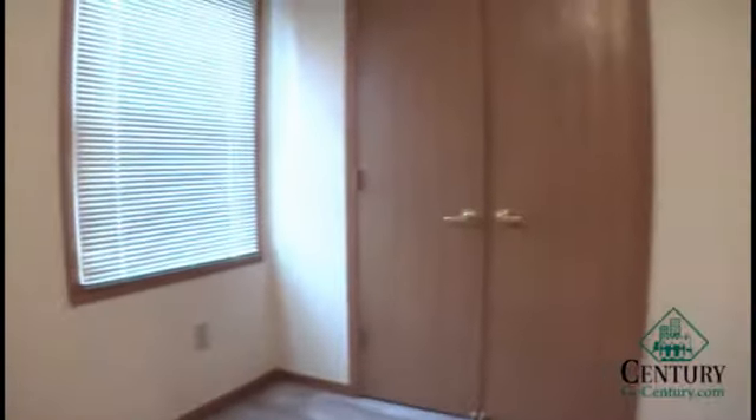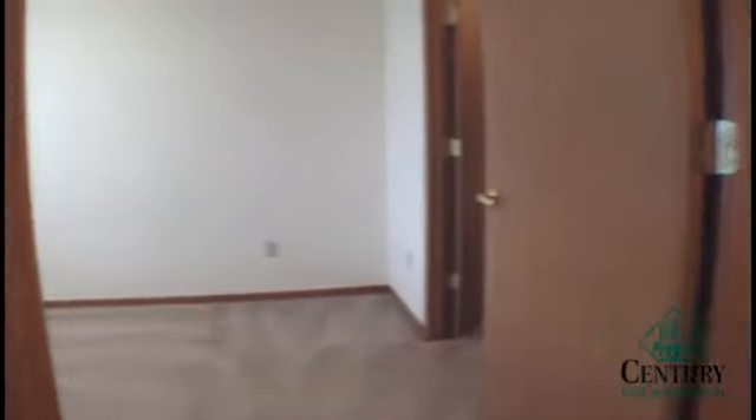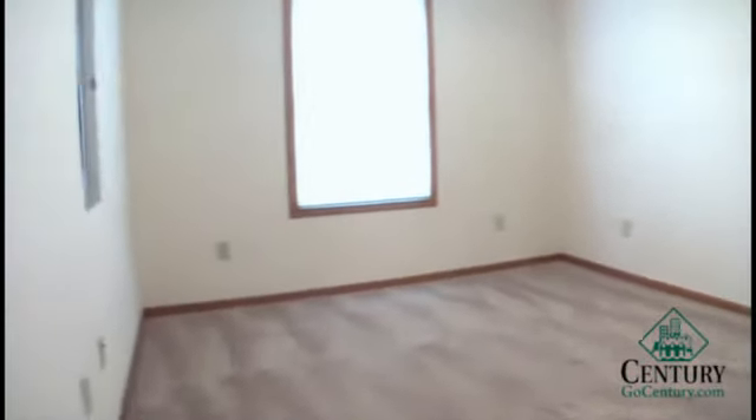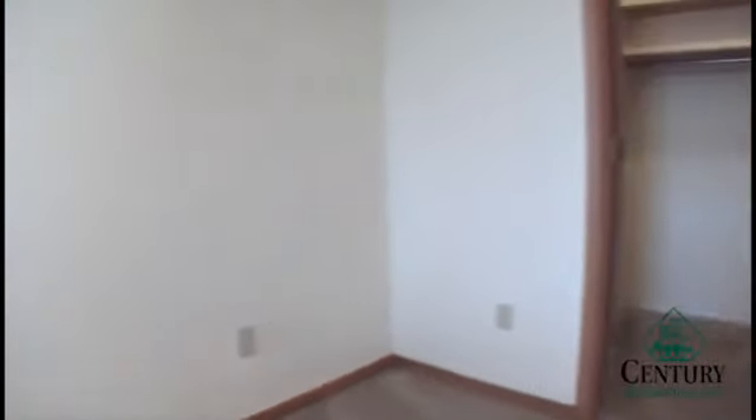This is the first of the two bedrooms. This one has a large double door closet. And the second bedroom, slightly larger, with a large walk-in closet.